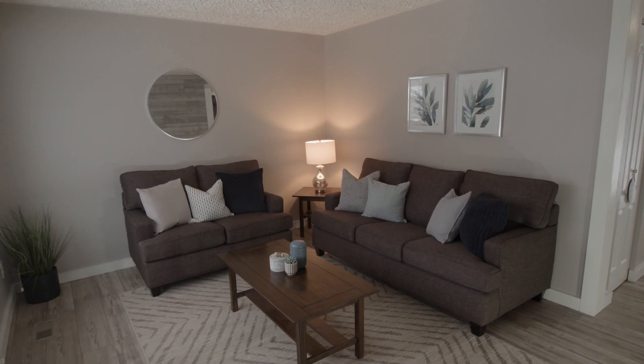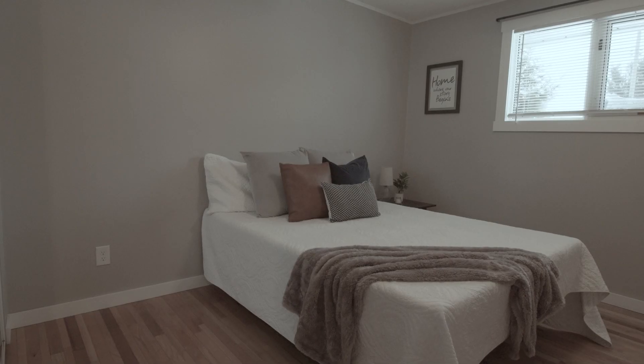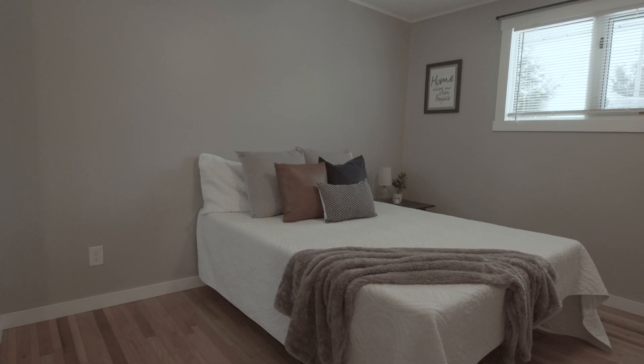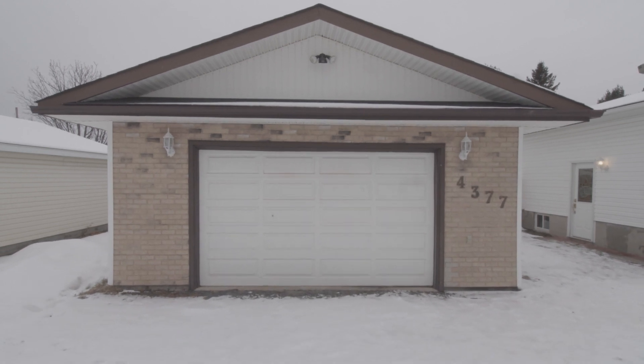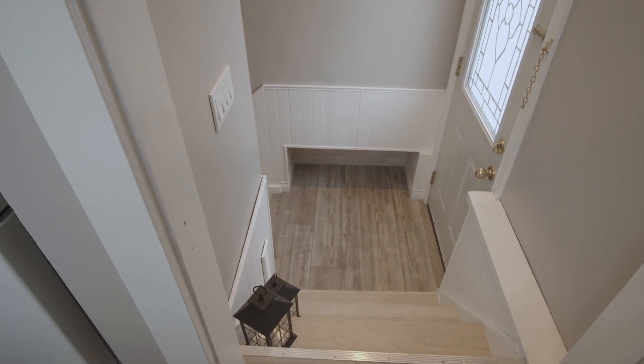Hey everybody, it's Barb Kelsey, broker with the Home Life Green Team Real Estate. Happy New Year! Starting the new year off right in Hanmer at 4377 Roy Avenue. So excited to present this move-in ready, just over 2,000 square feet of living space bungalow. It has an amazing detached double garage — I know you're gonna fall in love with it. Let's get inside out of the cold and check it out.